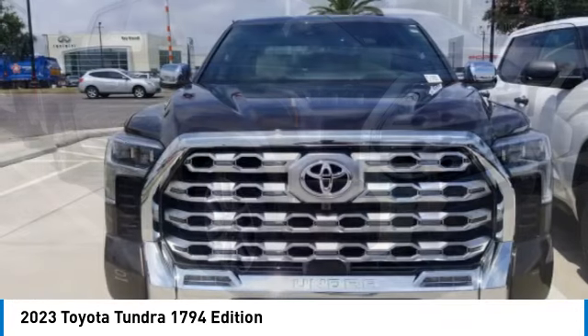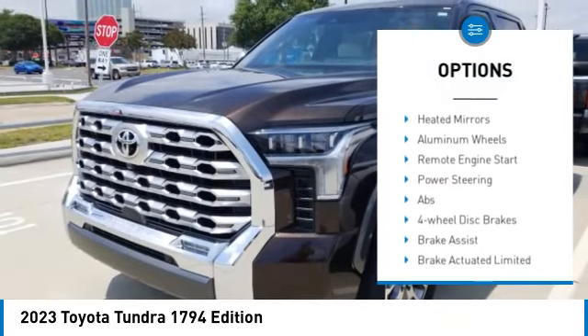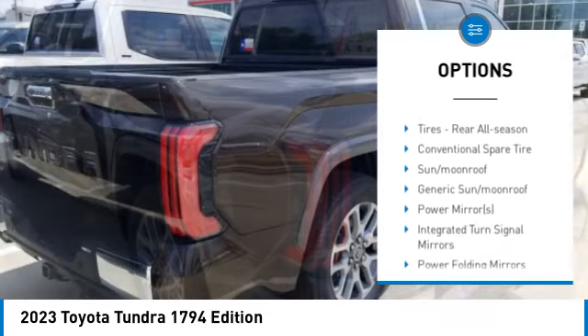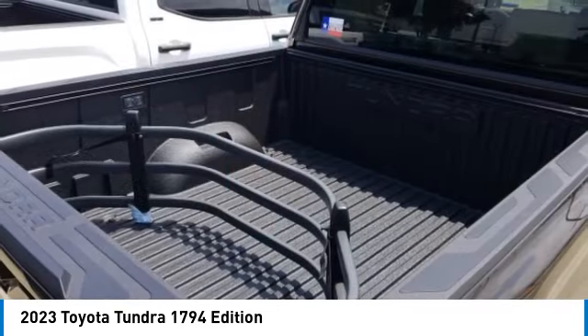Here are some of this vehicle's great options: rain sensing wipers, tire pressure monitor, four-wheel drive, turbocharged, panoramic roof, blind spot monitor, tow hitch, heated mirrors, aluminum wheels, and remote engine start.